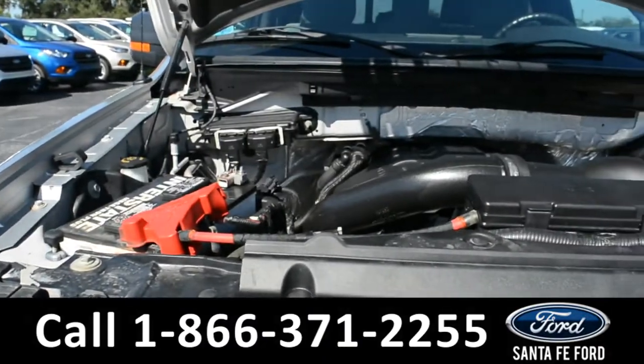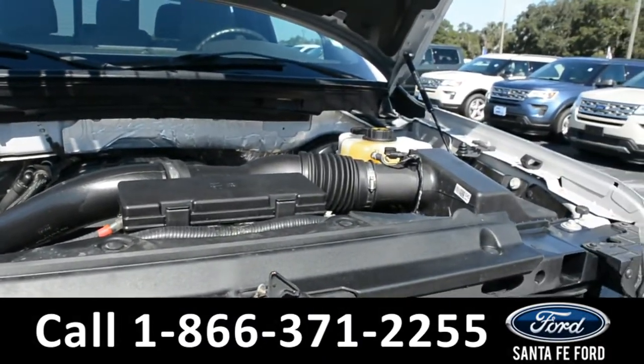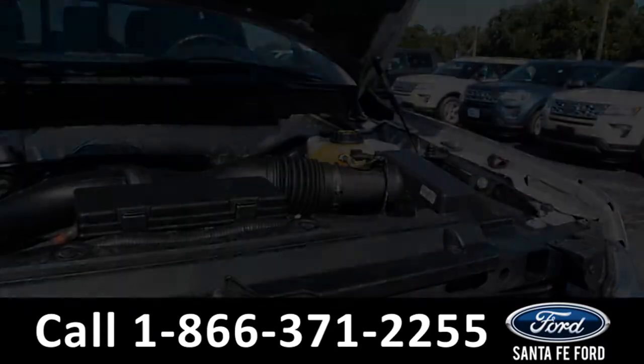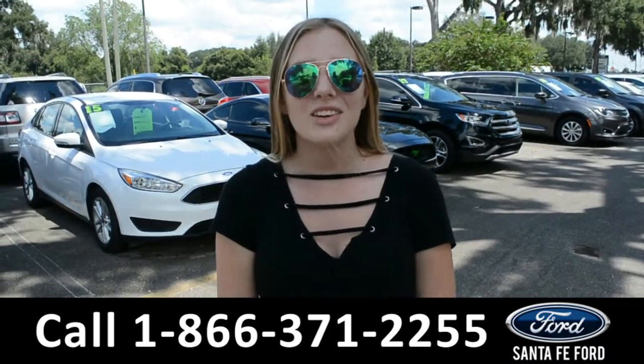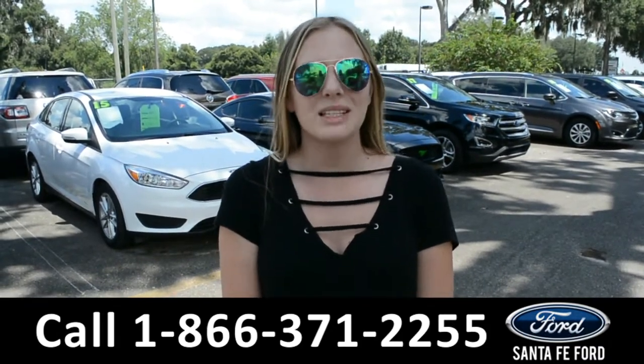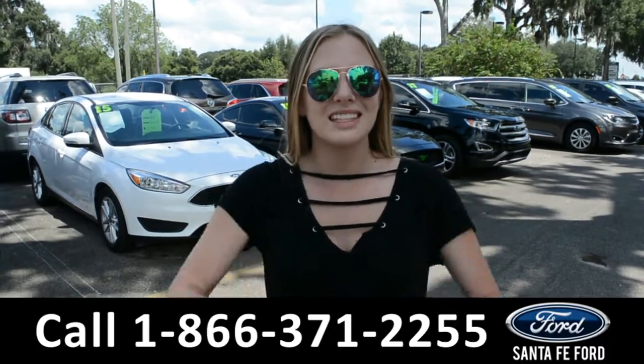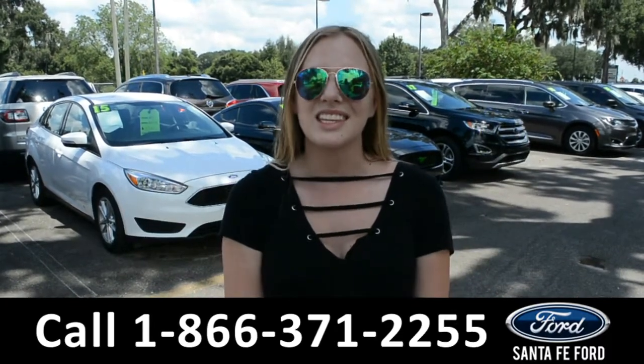And underneath the hood, there's a V6 3.5 liter engine. That was a 2013 Ford F-150. If you need any additional information, please visit us online at SantaFeFord.com, or give us a call at the number located down below. This was Kelsey. Thanks for watching.